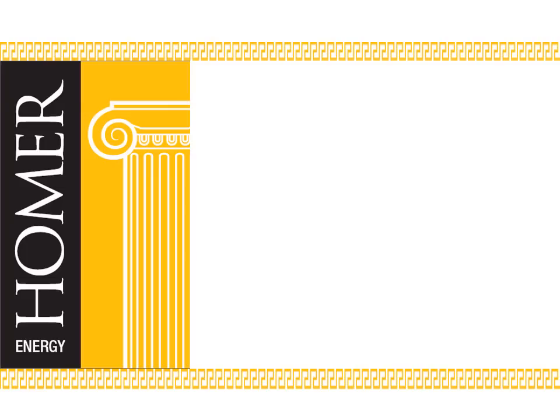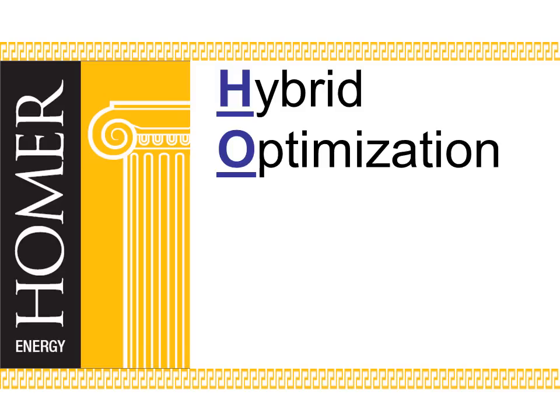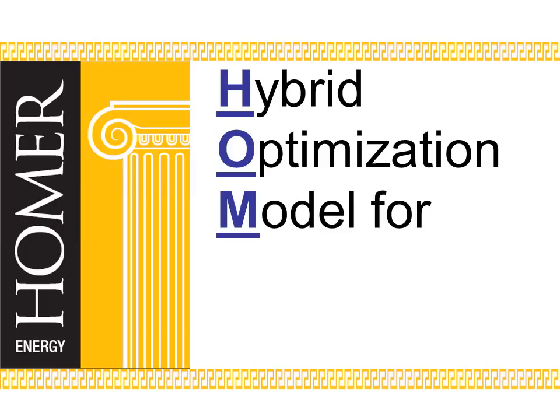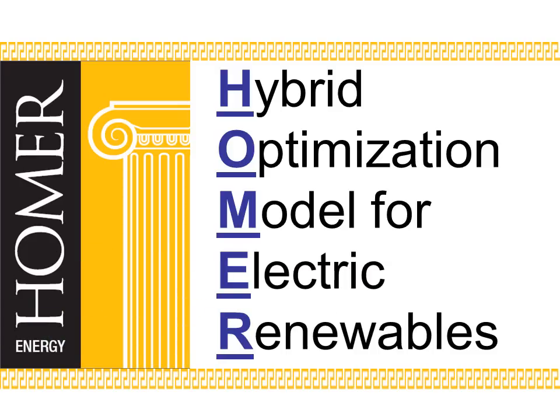Homer Energy can help. Homer is an acronym that stands for: Hybrid, meaning two or more power systems, because wind and solar power can't stand alone. Optimization, meaning that systems must work as efficiently as possible and at the least cost. Model, meaning it simulates reality — Homer can actually simulate one year of operation in a billionth of that time, for electric renewables.